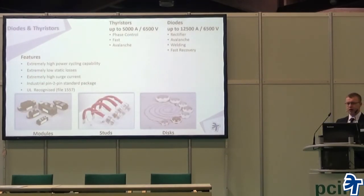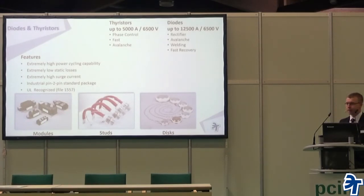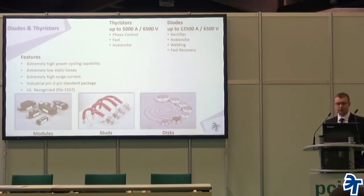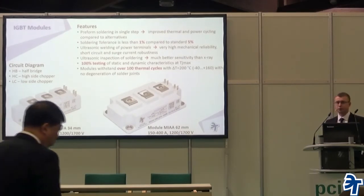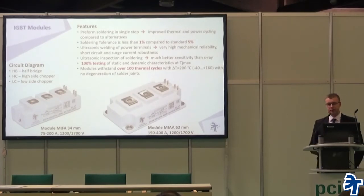Starting with diodes and thyristors — our core products, proud and very much alive. They come in various designs, and even more types are available to serve any kind of electronics, machinery, or engineering application. Hundreds of various types of devices are available right for your needs.